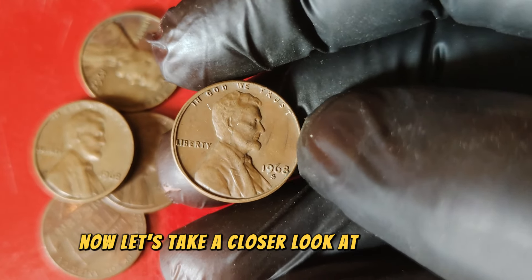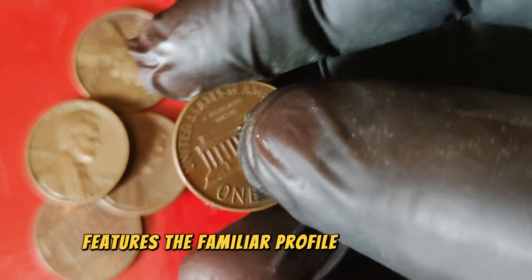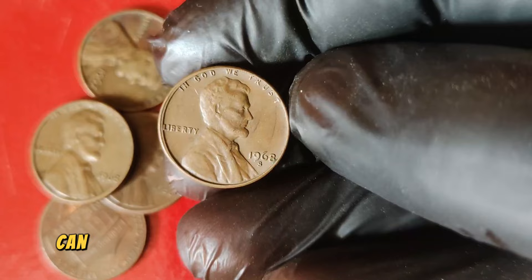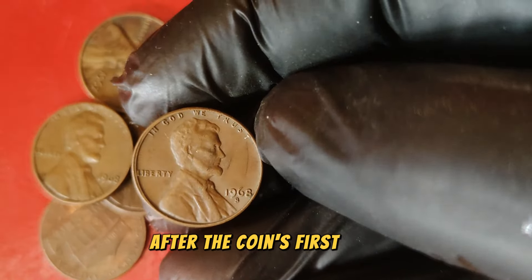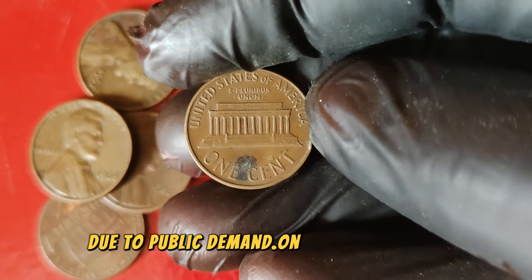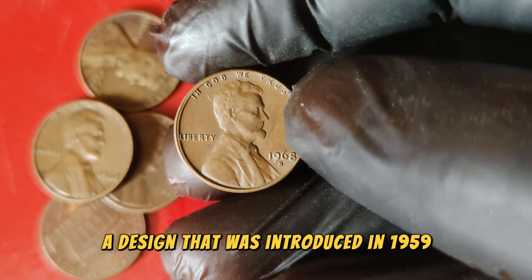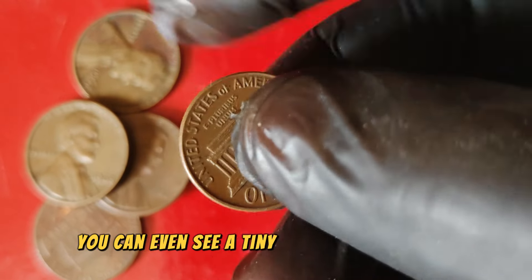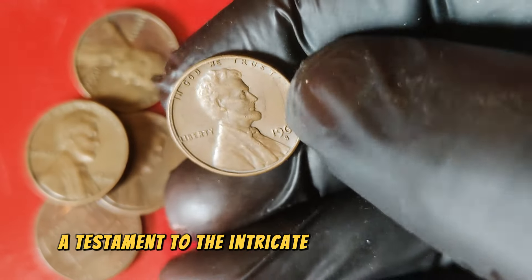Let's take a closer look at the design. The obverse, or front of the coin, features the familiar profile of President Abraham Lincoln. Brenner's initials VDB can be found at the bottom of Lincoln's shoulder — a detail initially removed after the coin's first year but later reinstated in 1918 due to public demand. On the reverse side, you'll see the Lincoln Memorial, a design introduced in 1959. If you look closely, you can even see a tiny depiction of Lincoln seated inside the memorial, a testament to the intricate detail of this coin.